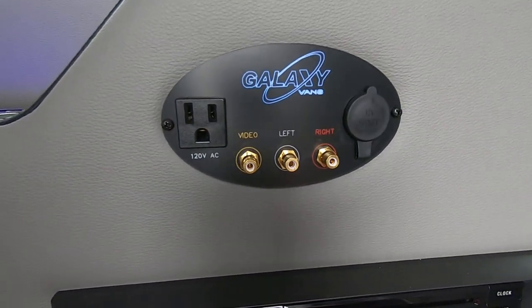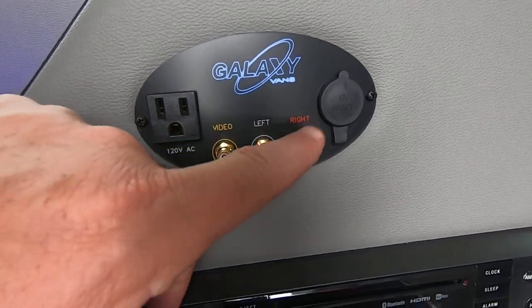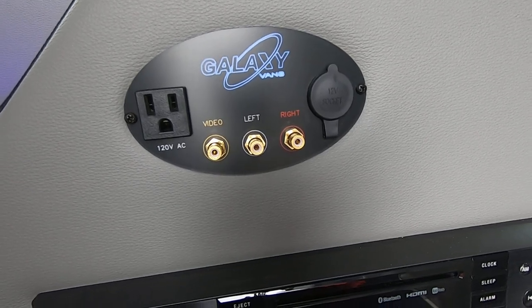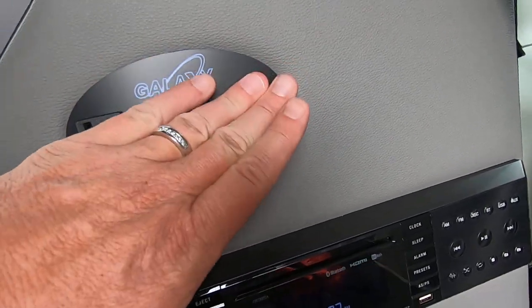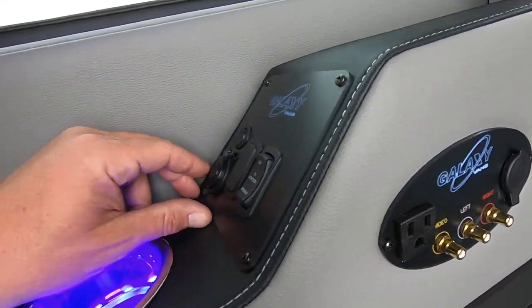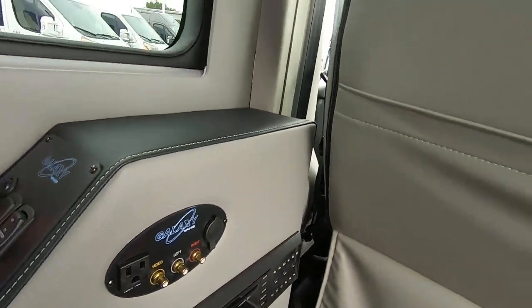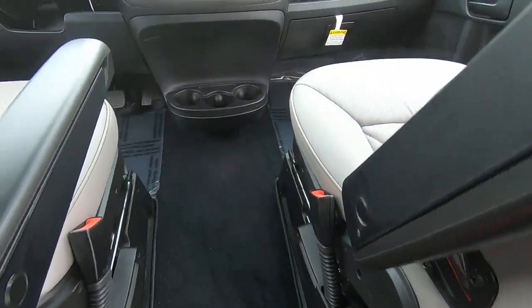Above the Jensen multimedia system you'll see another 110, and check out the old RCAs — so even if you have an old device like a Nintendo, we've got you covered. There's also a 12-volt DC charge, a 110, and more USBs over here as well. There's no excuse to have a dead device in the back of this van — plenty of charging ports.